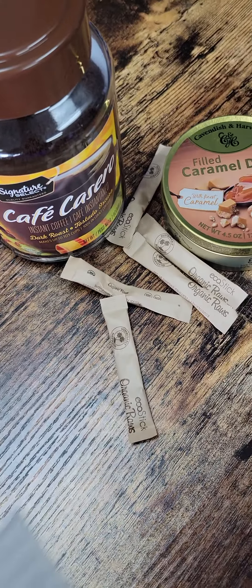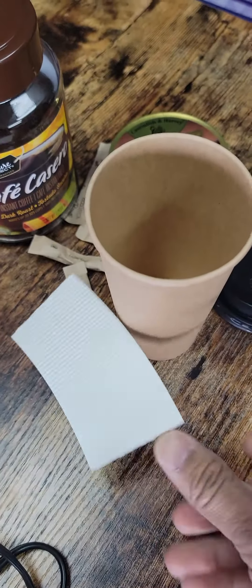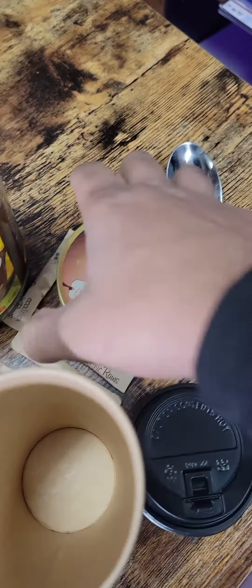And if you still want it to kind of look like and feel like Starbucks, there's a cup, a lid, and a little holder so you can look bougie. And a spoon, of course.